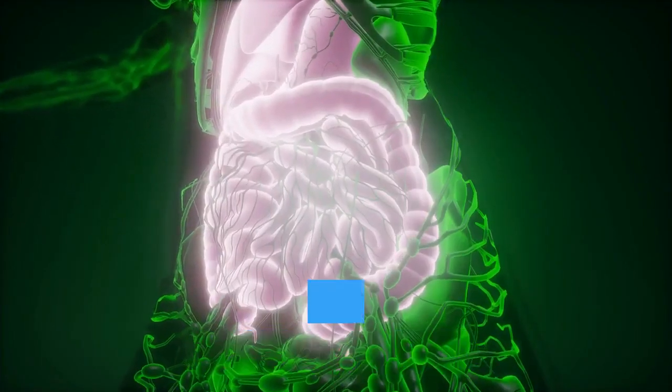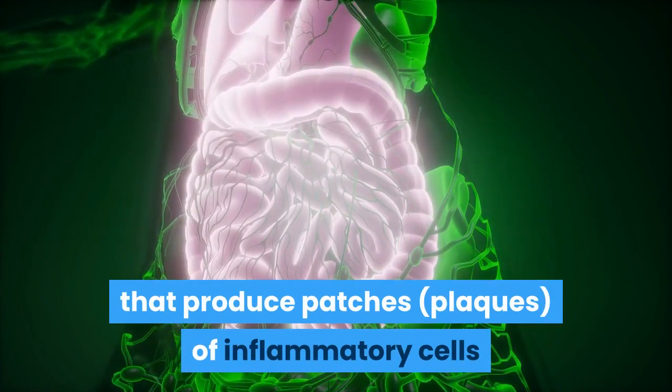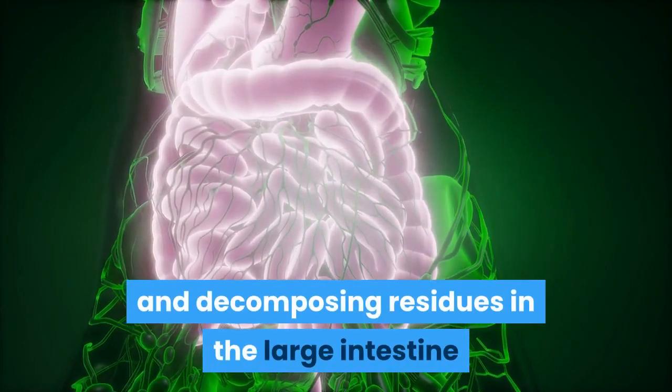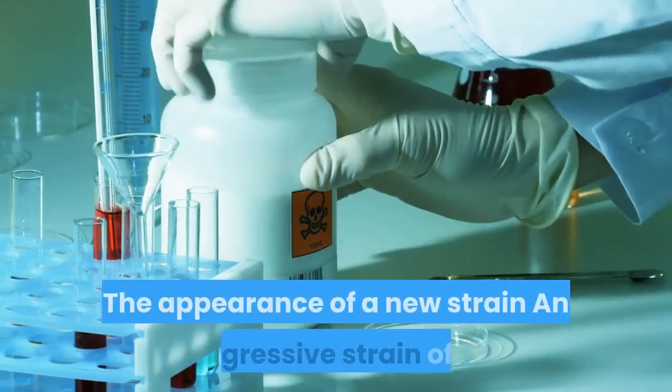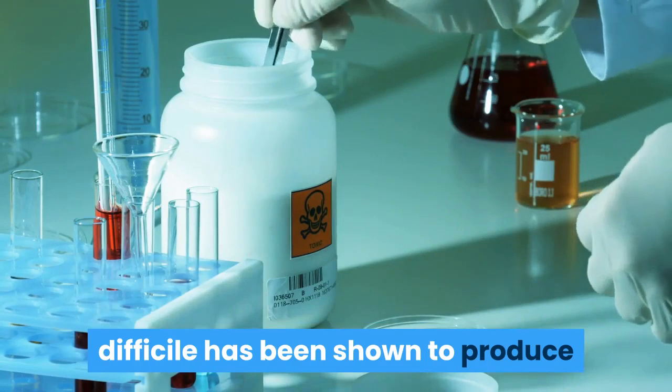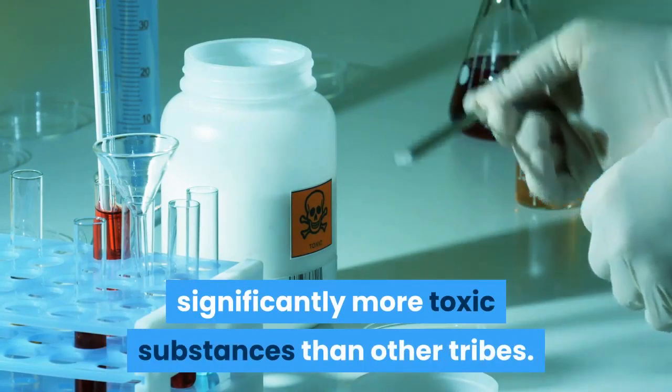Once established, C. difficile produces toxins that infect the intestinal mucosa. These toxins destroy cells and produce patches of inflammatory cells and decomposing residues in the large intestine, causing watery diarrhea. An aggressive new strain of C. difficile has been shown to produce significantly more toxic substances than other strains.